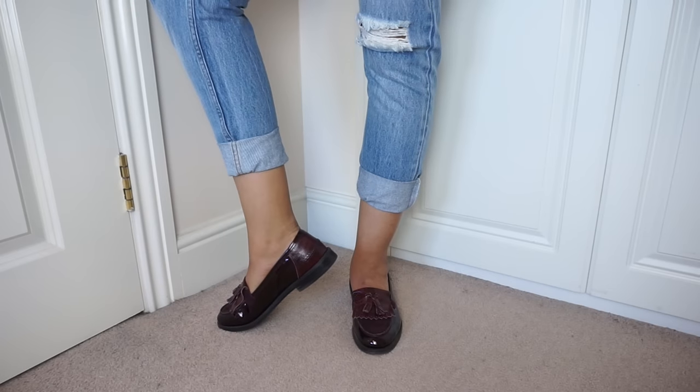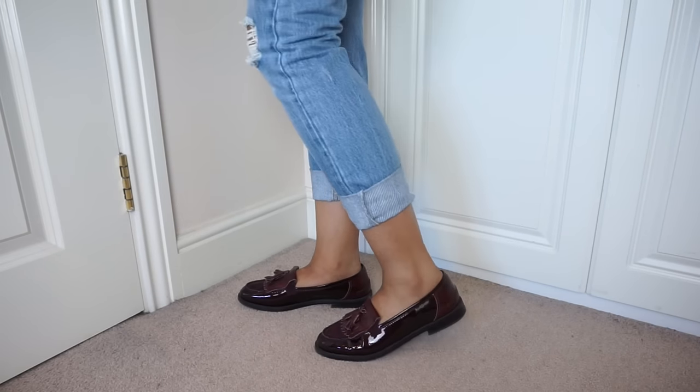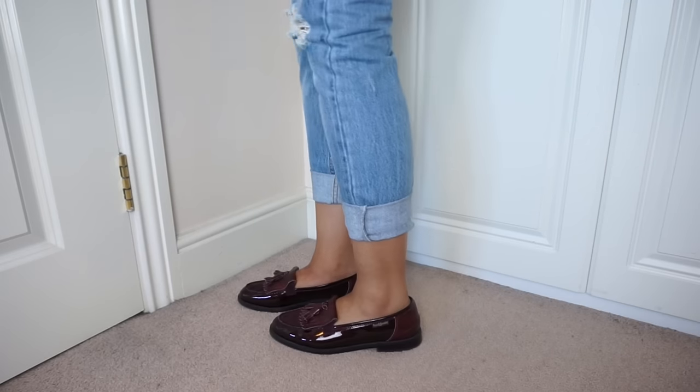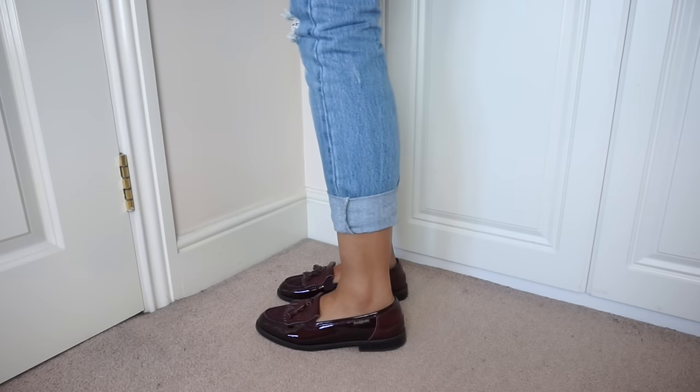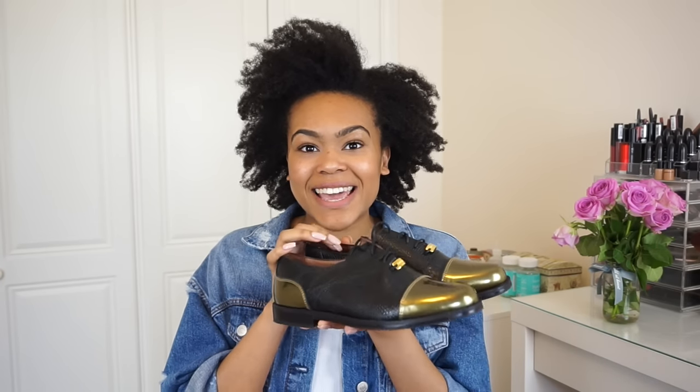Of course I also had to get the burgundy multi loafers. These are just brilliant, especially during autumn when you move into the deeper colors. They've got suede on the vamp and a mock croc finish on the heel. Loafers are just something that will never go out of style - at just 175 pounds I think these shoes are great.